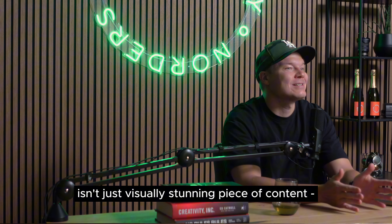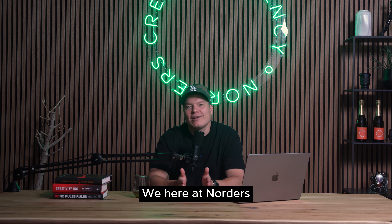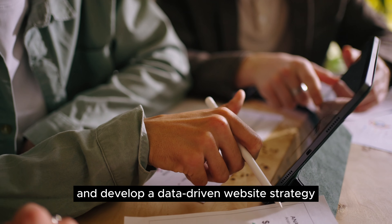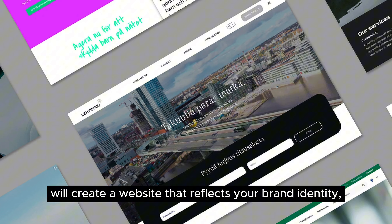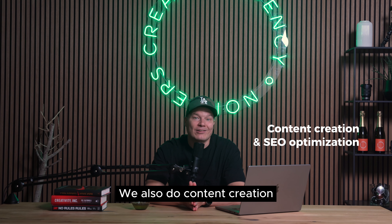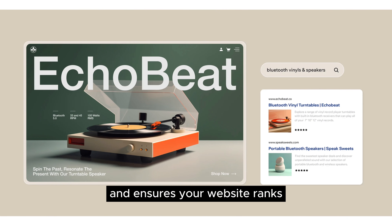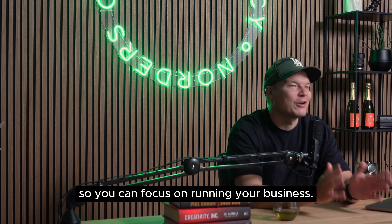This ensures your website isn't just a visually stunning piece of content — it is a conversion machine that drives targeted leads and fuels your B2B growth. We at Norders offer a comprehensive suite of services tailored to your B2B website redesign needs, including strategic planning and consulting, where we work closely with you to understand your B2B goals and develop a data-driven website strategy. We also provide creative design and development, content creation and SEO optimization to attract and convert qualified leads, plus ongoing maintenance and support to keep your website up-to-date and functioning smoothly.